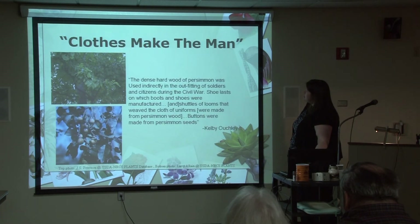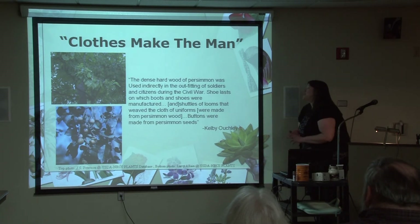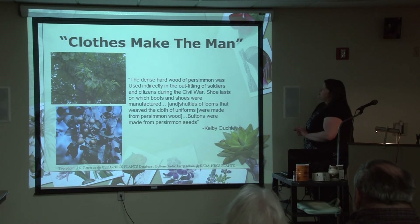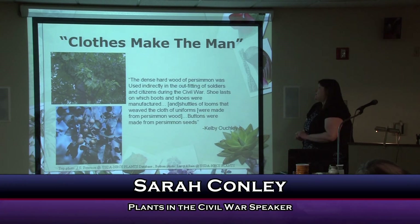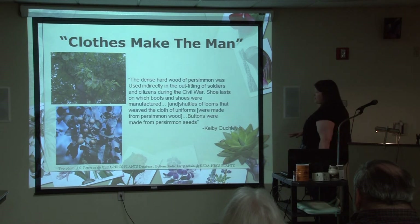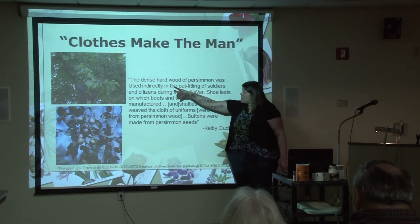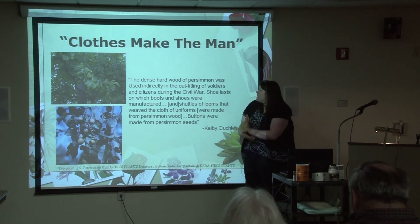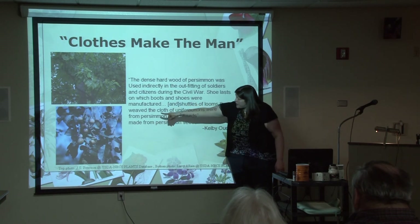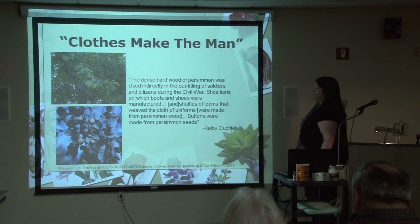Kelby Ouchley mentions that the dense hardwood of persimmon was used indirectly in outfitting soldiers and citizens during the Civil War: shoe lasts on which boots and shoes were manufactured, and the shuttles of looms that wove the cloth of uniforms were made from persimmon wood. And my favorite part — the buttons for the uniforms were made from the persimmon seeds. So you can take the tree, use the wood to help fashion your clothes, and then use the nuts to make buttons to keep your clothes on.